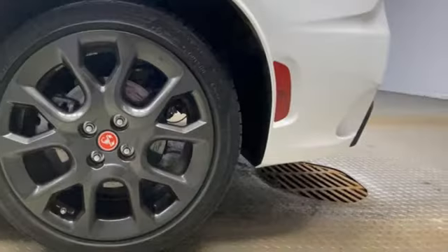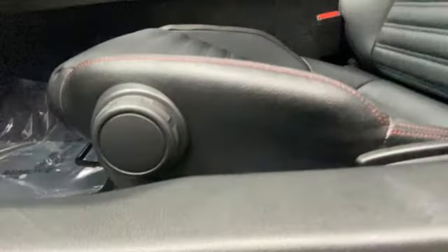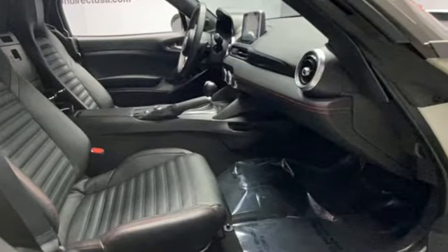Aluminum wheels. External memory control doors and push-button start proximity key. Front heated bucket seats. Voice activation. Air conditioning. Wireless phone connectivity. And streaming audio.